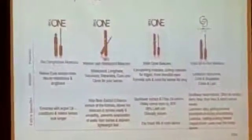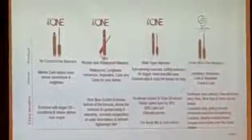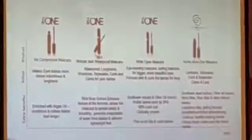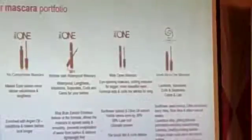Then we come to the 5-in-1 Wanderlash Mascara, which is a waterproof mascara — you will have to use a makeup remover. This is formulated with rice bran extract. You'll also find rice bran oil, which is excellent for skin and digestion. We've included it because it strengthens the roots of the lashes.